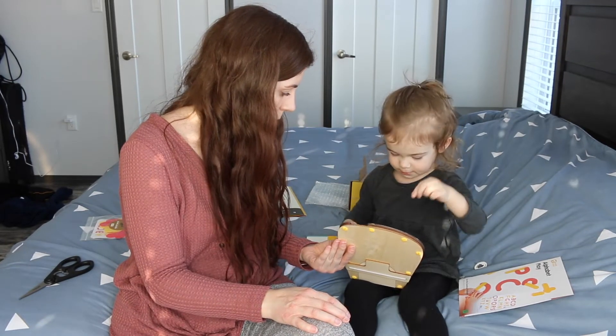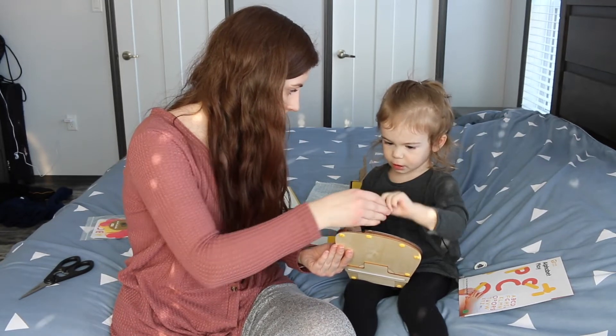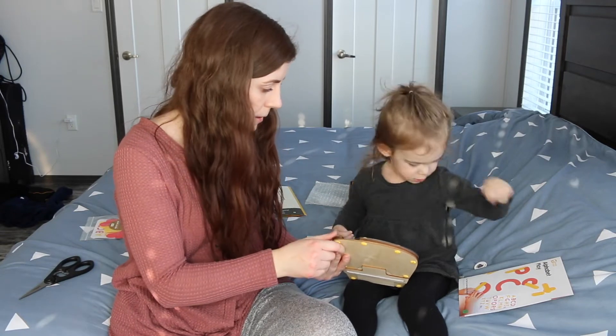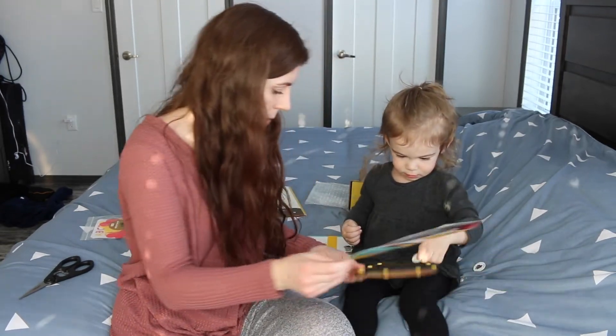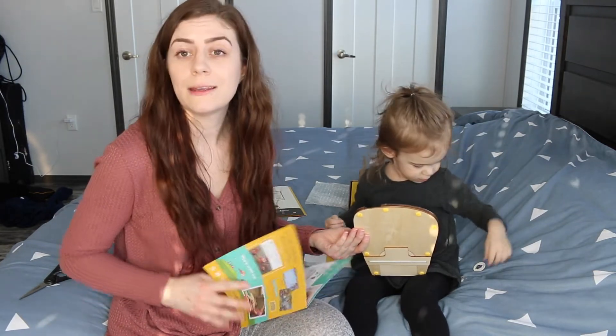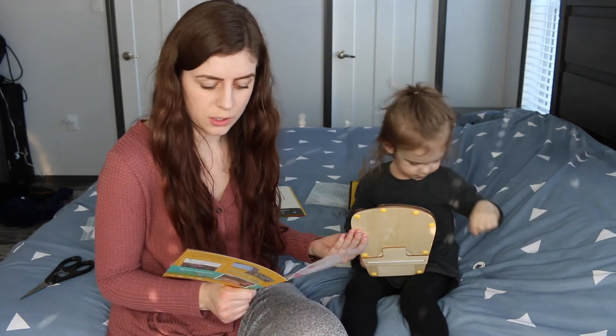Jam. Okay, what's this one — flip it over. What's that? A pumpkin. You keep putting them in. So if you can hear, some of her words are a little bit off — her P's she pronounces as H's, so we're trying to work on that.